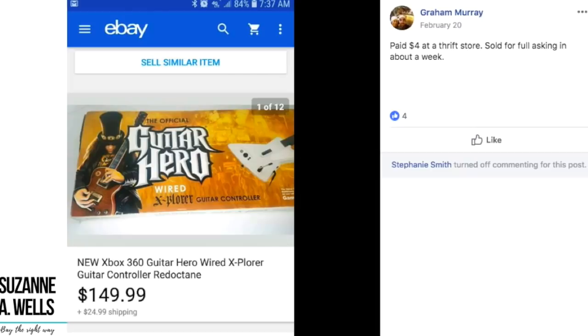Another Guitar Hero item — Graham paid $4 at a thrift store, sold for full asking price of $149.99 in about a week. $4 turned into $150 in a week.